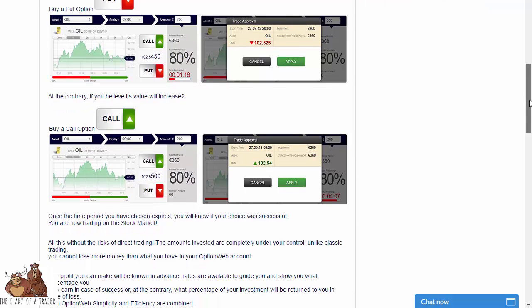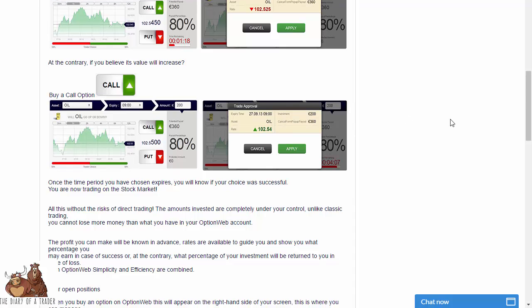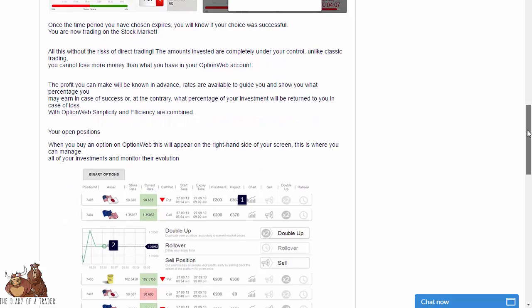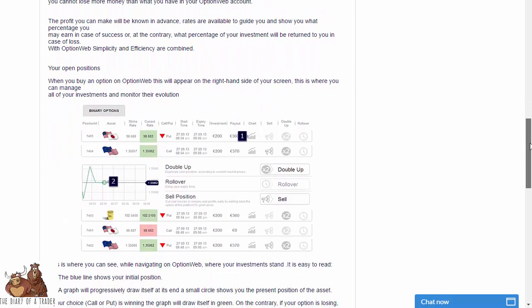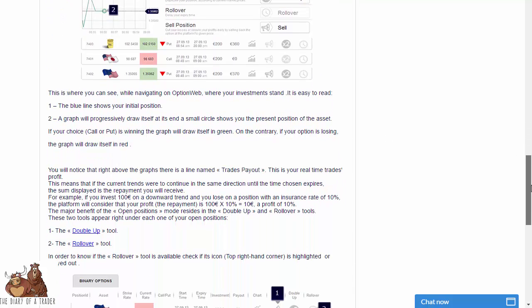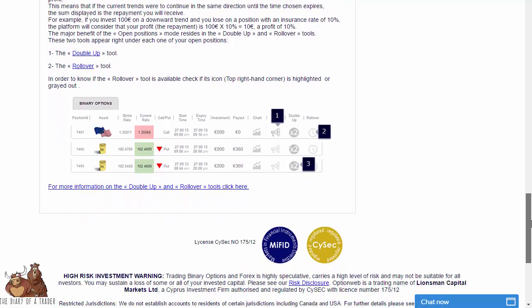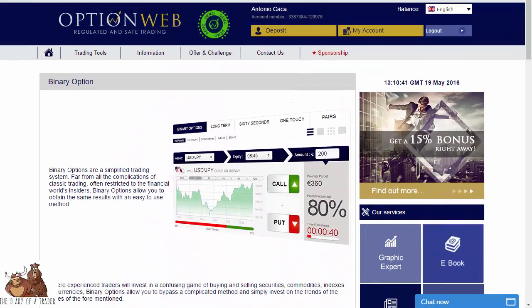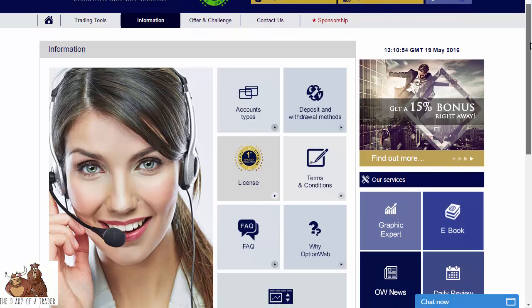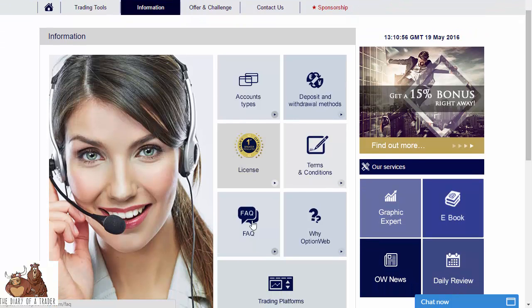The online platform has a graph and you simply click call or put, set what you're willing to risk, and it will tell you your outcome. There is also a list of your open positions underneath. You can double up on trades, roll over, or sell the position — in other words, close it out before expiration — which allows you to take your profits quickly.